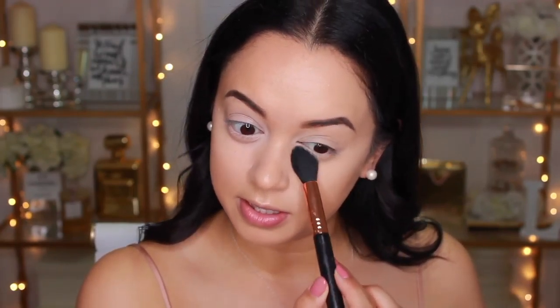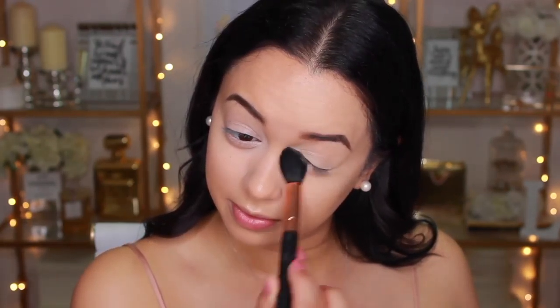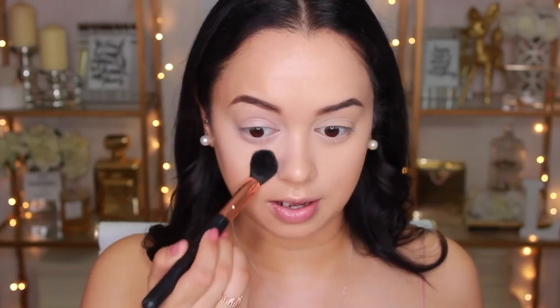Now I'm setting the concealer. For the high-end side, I'm using the Laura Mercier Translucent Setting Powder — even though it says translucent, it does have a little bit of color to it, but I still love it. For the drugstore side, I'm using the Astralis Ready Set Go Translucent Setting Powder, which is honestly my favorite translucent setting powder ever and it's so inexpensive. I don't have any high-end pressed powders, so I'm dusting the Laura Mercier over the high-end half and the Astralis over the drugstore side.